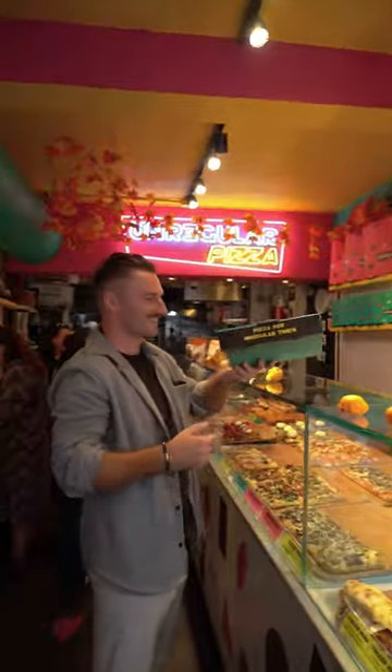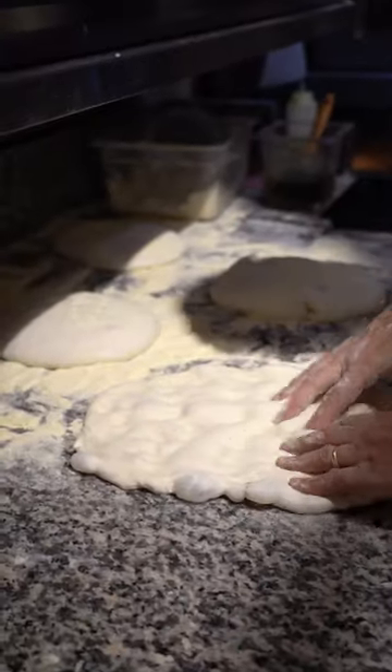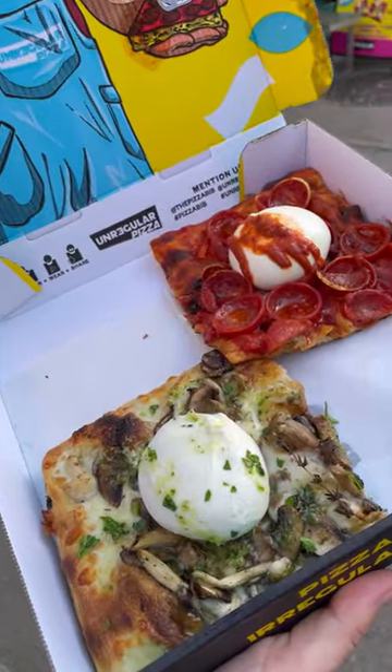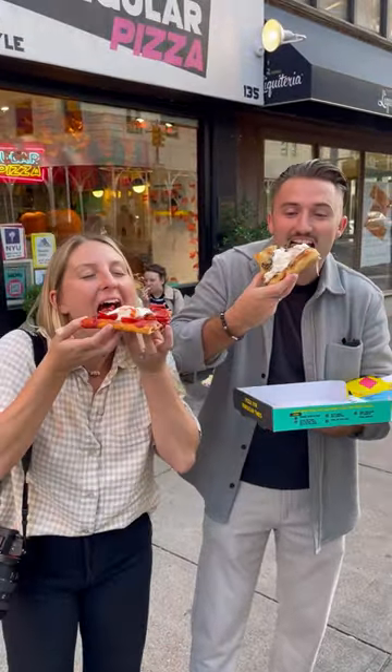Before our final stop, we swung by to see Unregular Pizza in action. Known for their Roman style and burrata top slices, a couple of our favourites are the truffle mushrooms and the caffeinata, with spicy honey and pepperoni.